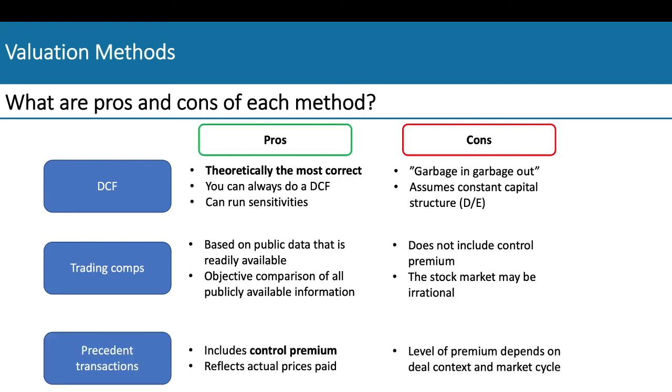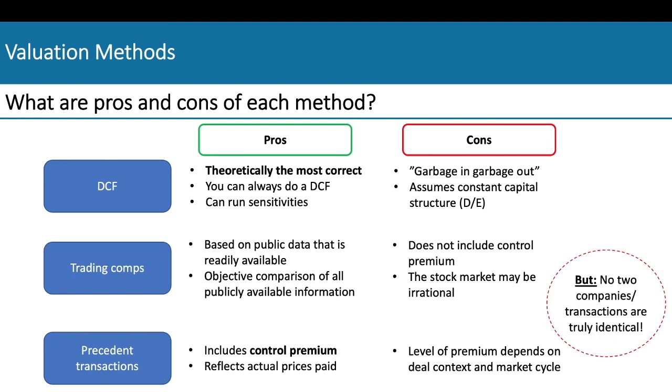Precedent transactions include control premiums and reflect the actual prices paid by acquirers in the past. However, the premium depends a lot on the context and the market cycle. The main disadvantage for relative valuation methods is that no two companies or transactions are truly identical.